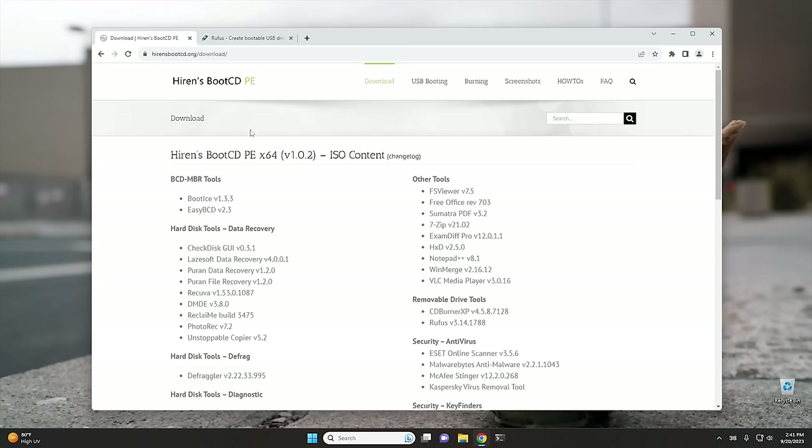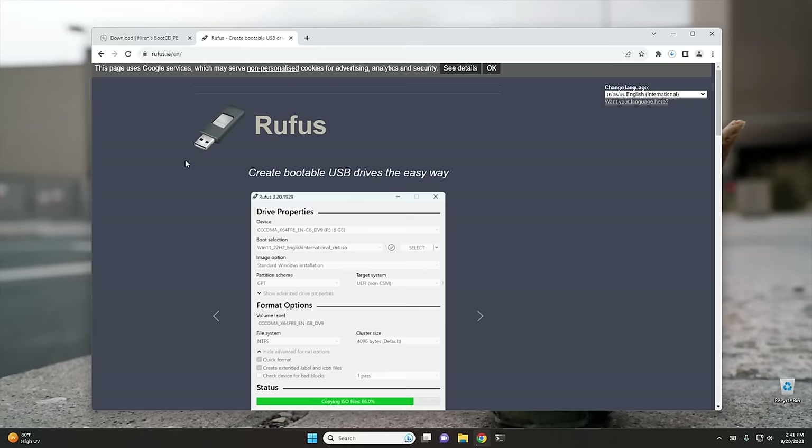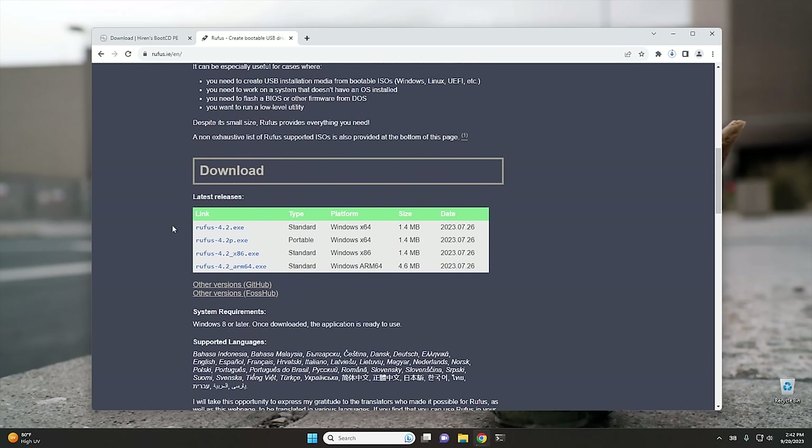Once you get to this page, go over to the download section, scroll all the way down, and click right where it shows the ISO. I'm going to start downloading this first because it's a pretty big ISO — it's almost 3 gigs. So we're going to get that downloaded while we go to the next tool that we need, which is Rufus. I've shown you how to use Rufus before, but I'm going to go over it again real quick. Once you go to Rufus's website, scroll down and get the one with the P on it — that's the portable version. Both will work, but I like to use the portable version.